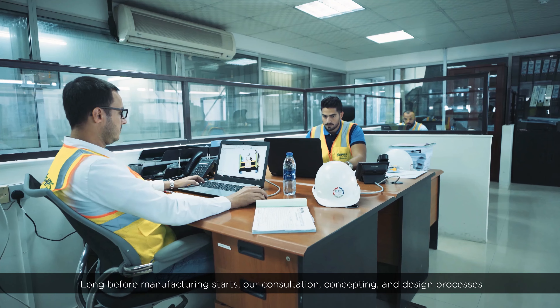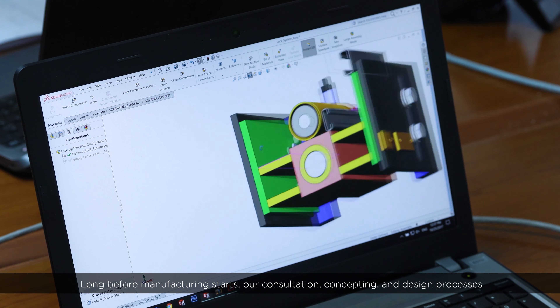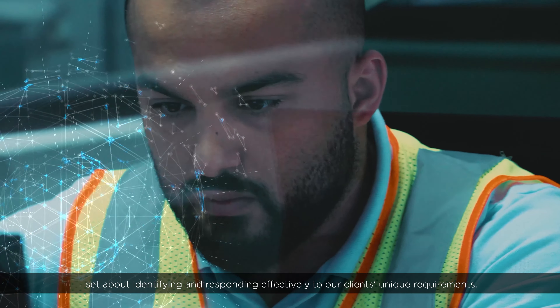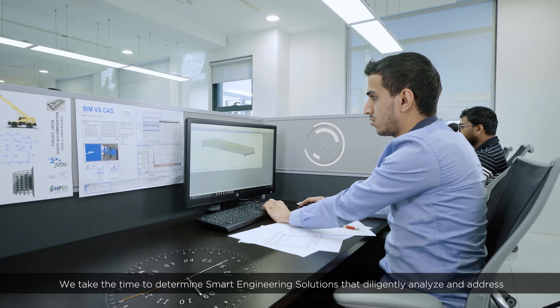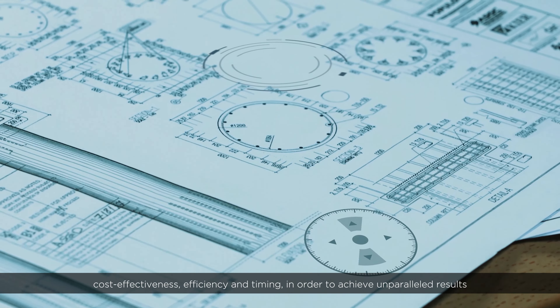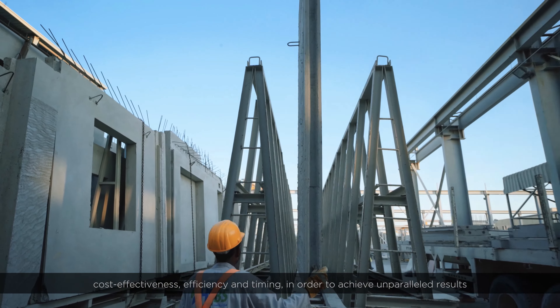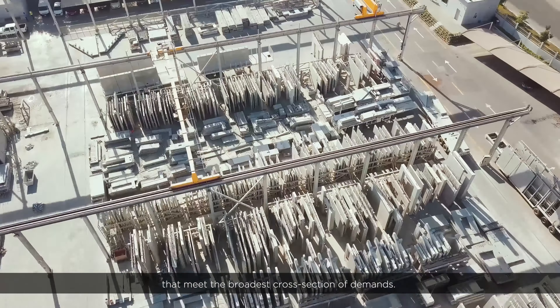Long before manufacturing starts, our consultation, conception, and design processes set about identifying and responding effectively to our clients' unique requirements. We take the time to determine smart engineering solutions that diligently analyze and address cost-effectiveness, efficiency, and timing in order to achieve unparalleled results that meet the broadest cross-section of demands.